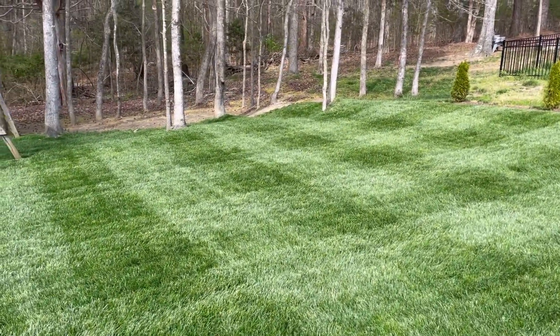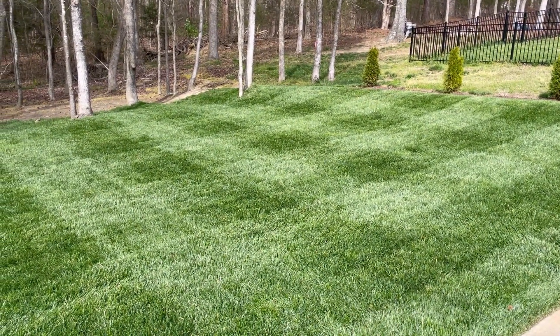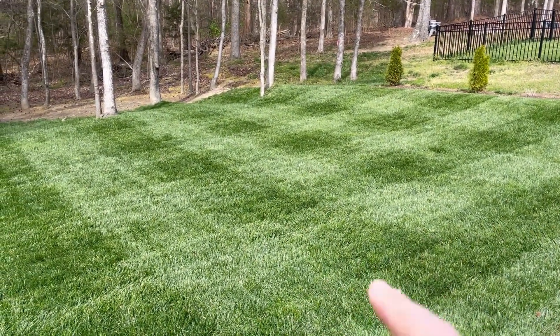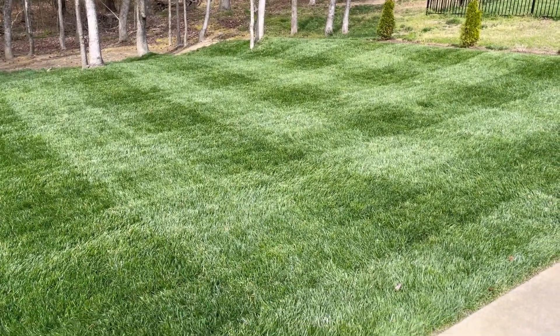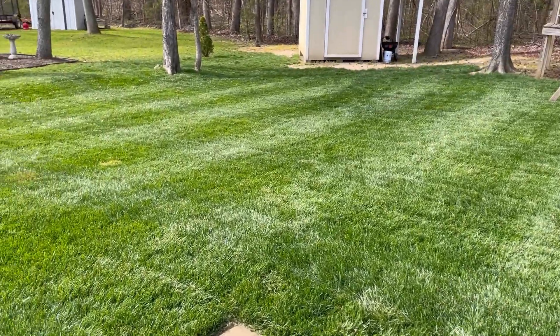We're gonna do a quick short video and I just want to bring you the update on the lawn. As you can see behind me, look at that — this angle looks pretty awesome. We're just north of Raleigh, and let me show you what we're looking like here at the end of March. I did my sideways cut yesterday and that is beauty — I love that look, the up and down, the side to side, you get that checker pattern. It looks phenomenal.